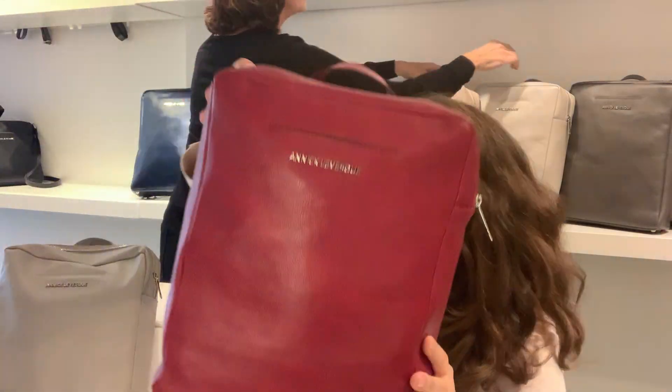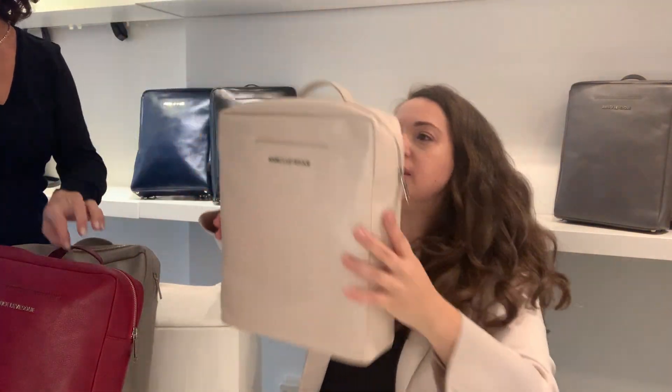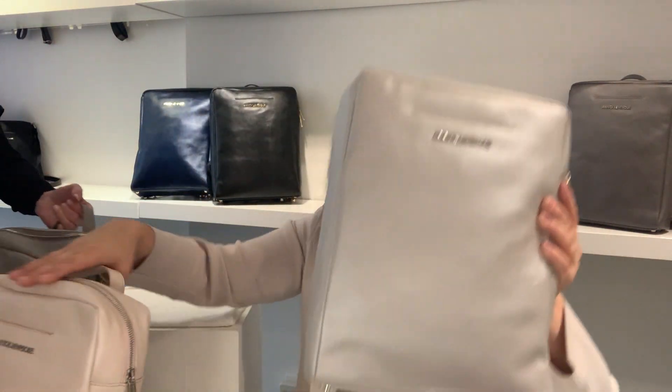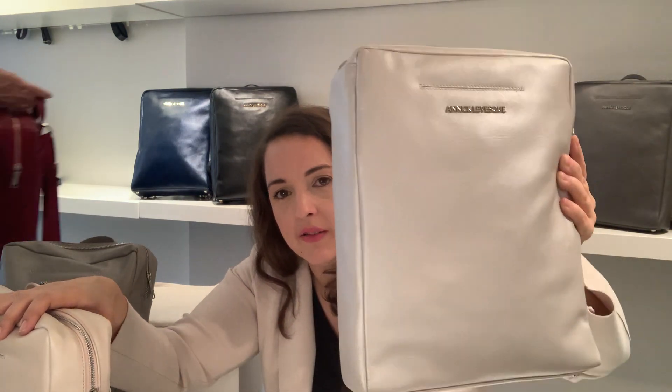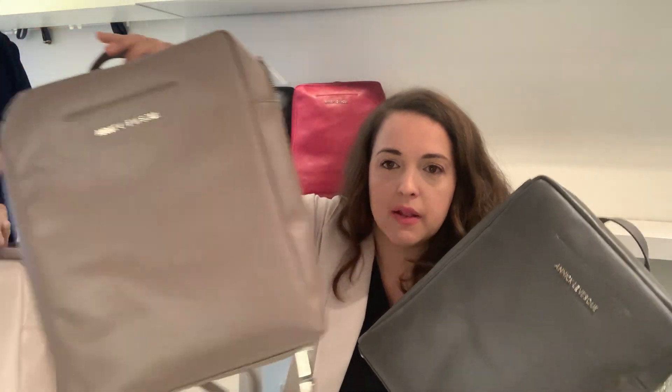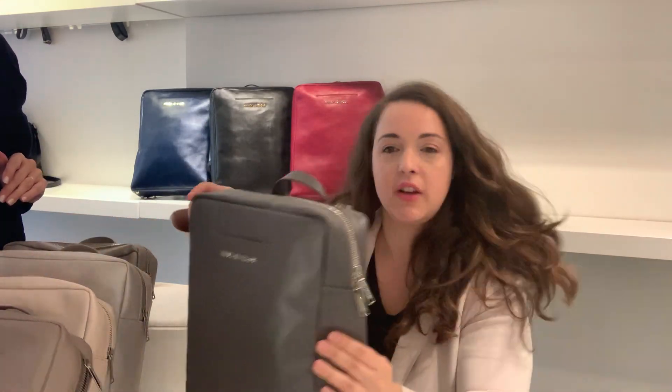We have two other colors: a light pink we call blush, and another one which is mother of pearl — a very light silver or light gray with a shiny finish. We also have a dark gray and a taupe. I think we've shown all the colors! If you have any more questions you can always contact me and we will try to respond as quickly as possible. Have a great day, thank you!